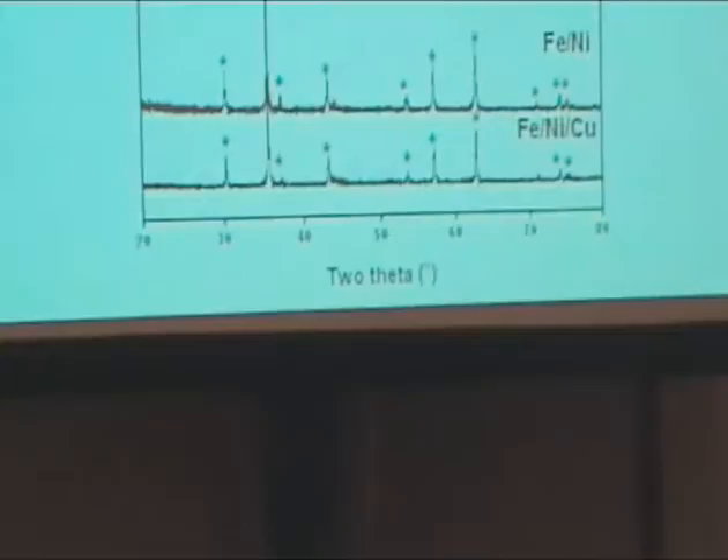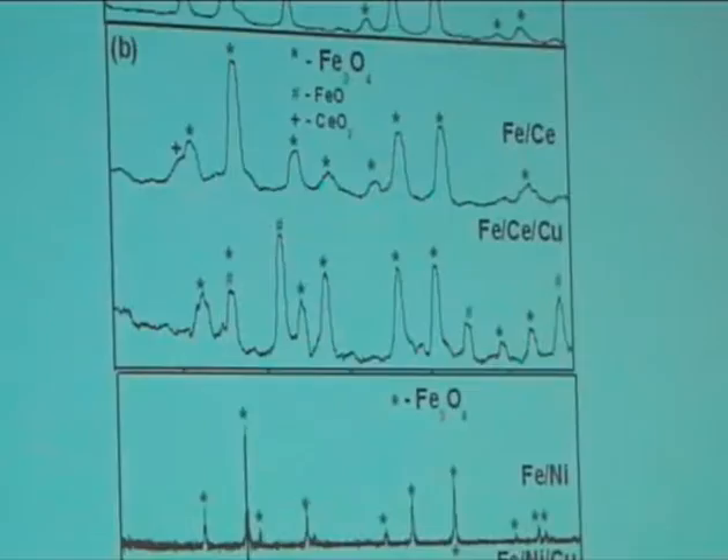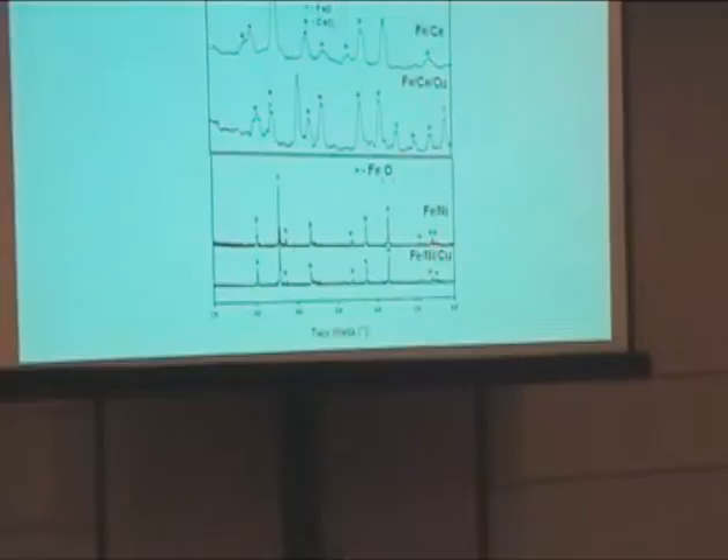Before the reaction, we performed activation. We took the activated catalyst and mixed it with GE varnish in a nitrogen glove box to prevent air exposure. We then took XRD of those activated catalysts. All activated catalysts exhibit peaks due to magnetite — there is no hematite, meaning complete reduction was achieved. There are no peaks corresponding to either chromium or copper.